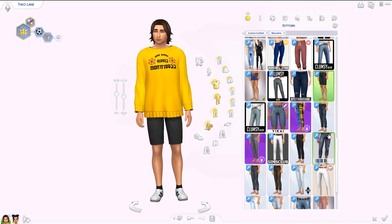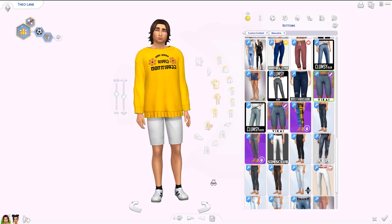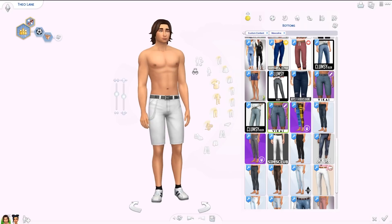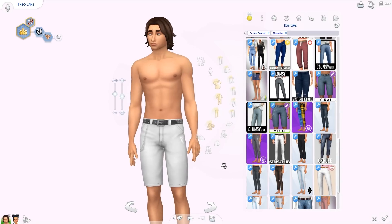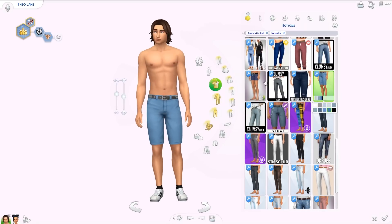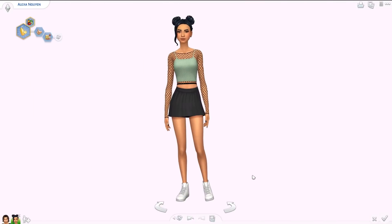We also have shorts from this collection — denim shorts in two versions. One has a chain on the side; both versions come with a belt. I really like these denim shorts since I don't have many in my game. They come in a couple of different denim swatches and they look really good with the sweater on as well.